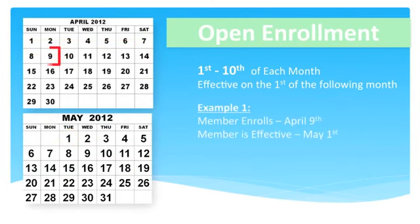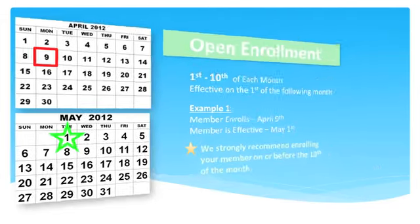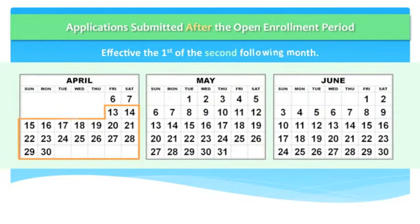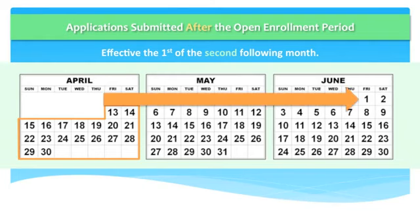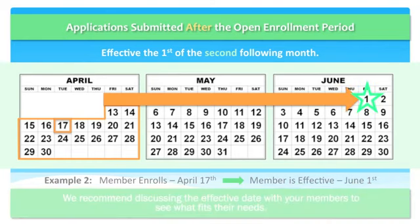Here's an example: if your member enrolled on April 9th, their account will be effective on May 1st. We do have a two-day grace period, but we strongly recommend that you submit your applications on or before the tenth of the month. Now let's talk about applications submitted after the open enrollment period. Any applications not within the open enrollment window will become effective on the first of the second following month. For example, if you submit a successful application on the 17th of April, the effective date will be June 1st. We recommend that you explain the enrollment process to your member and let them choose the best option that suits their needs.